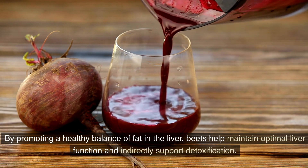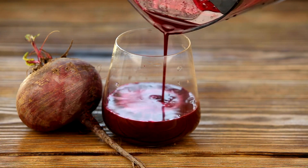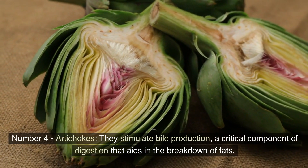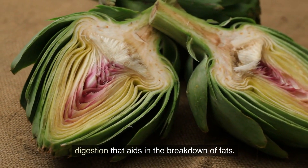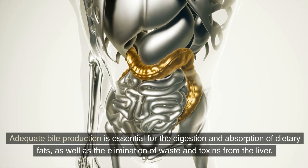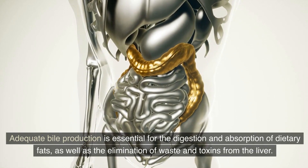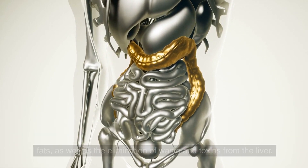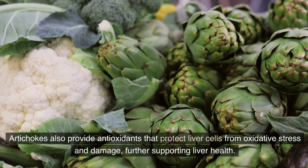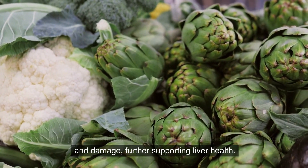Number 4: Artichokes. They stimulate bile production, a critical component of digestion that aids in the breakdown of fats. Adequate bile production is essential for the digestion and absorption of dietary fats, as well as the elimination of waste and toxins from the liver. Artichokes also provide antioxidants that protect liver cells from oxidative stress and damage, further supporting liver health.